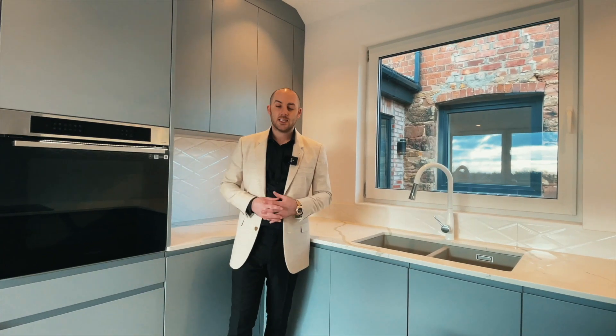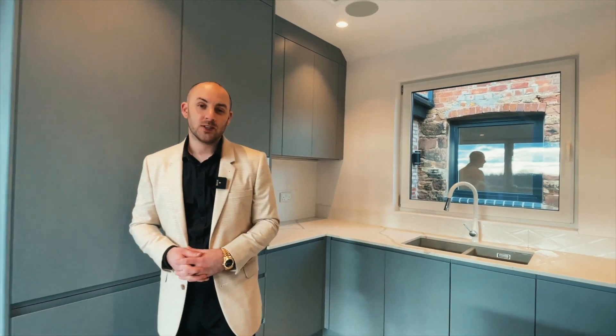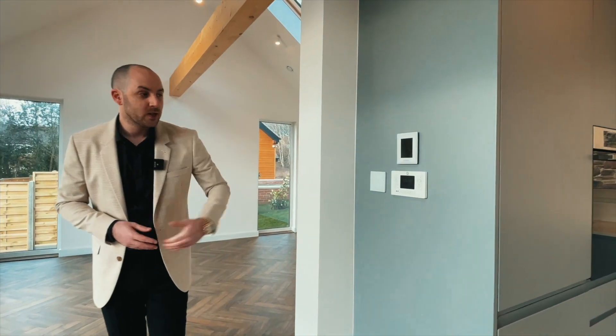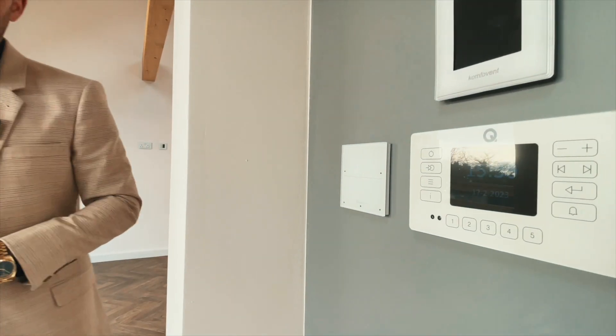U-Tree Cottage has still kept some of its character, from the stone wall frontage to the character beams throughout the property. However, it has taken a step into the 21st century, being a fully integrated smart home, which you can access via the panels or via an app.